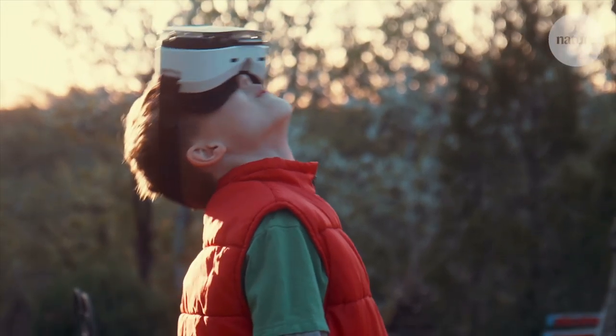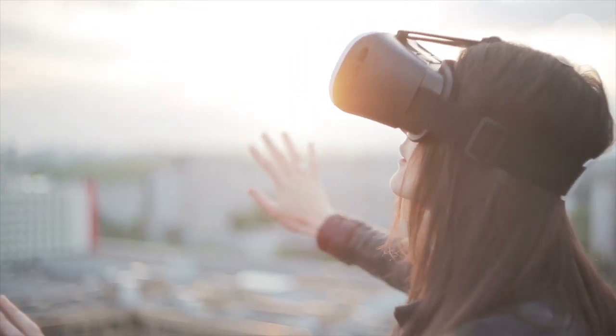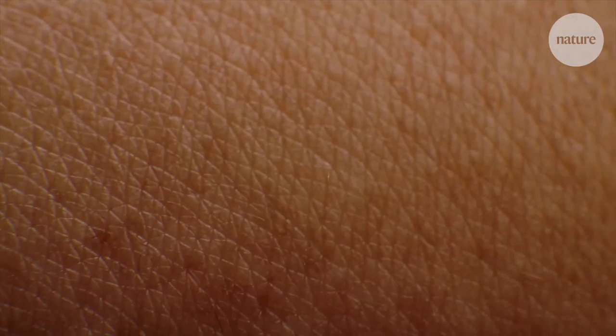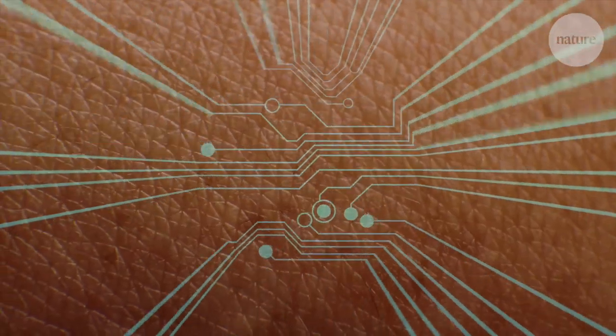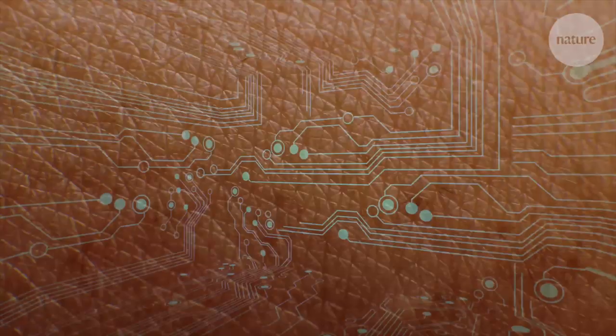I think virtual reality is a really important emerging area of technology, but currently we're just using our eyes and our ears as the basis for those experiences, and we've completely overlooked in a sense the body's largest organ. The skin as an interface into a virtual computer-driven reality is much more challenging than one that's based on audio or video.